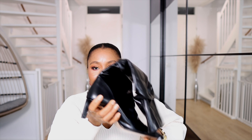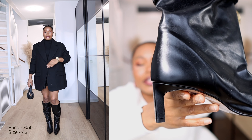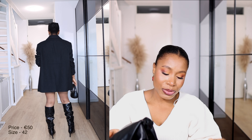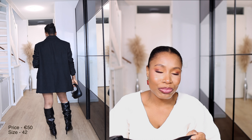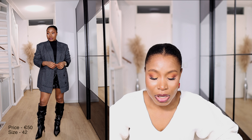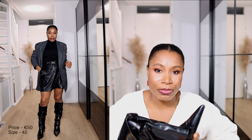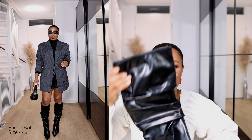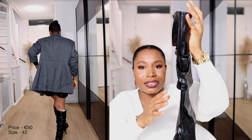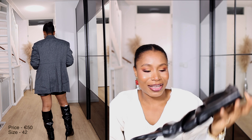The last Zara item is this leather boot with a short heel. The outer material is 100% leather, which I absolutely love. It retailed for 120 euros on their website but I got it for 49.99 euros — such a bargain for a pure leather boot. I love the shape, the ruched detail on the shaft, and it's very comfortable.